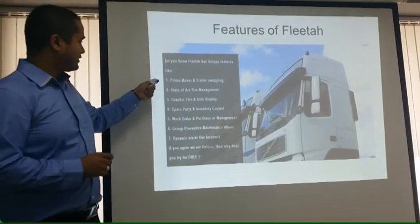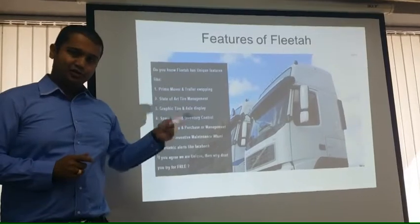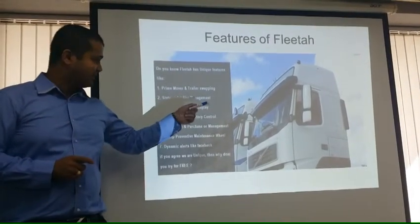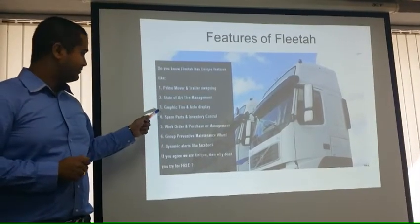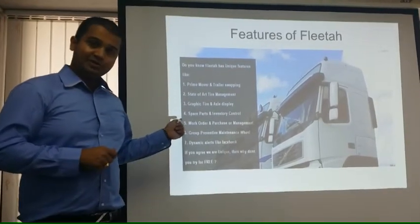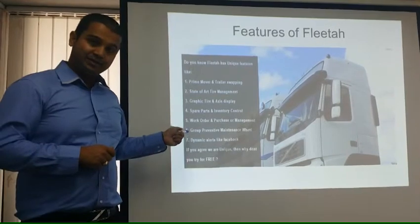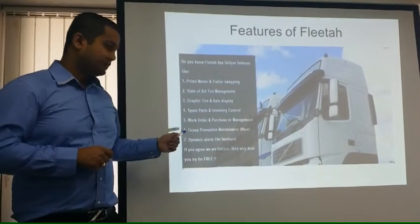Starting with number one, FLEETA offers prime mover and trailer swapping. It offers state-of-the-art tire management, graphic tire and axle display, spare parts and inventory control, work order and purchase order management, group preventive maintenance wheel, and dynamic alerts like Facebook.